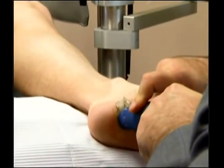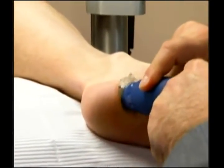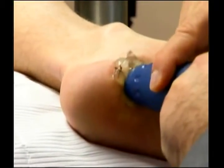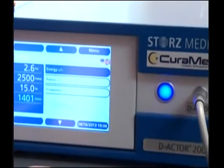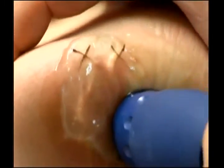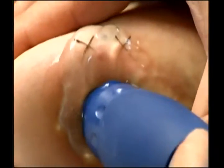My feet are killing me from running — what are you doing here? We're using a pulse activator to put acoustic sound waves into the heel. The goal is to actually cause an inflammatory response. By causing tissue disruption, when the tissue remodels and heals itself, it will actually take away all of the pain.